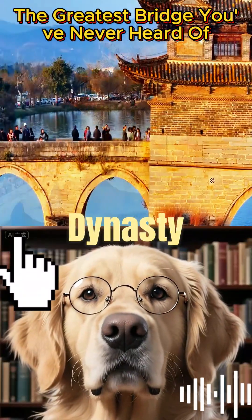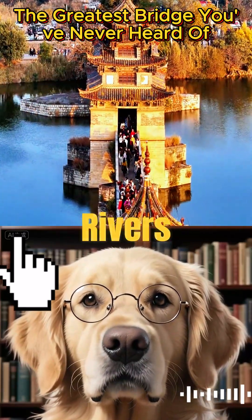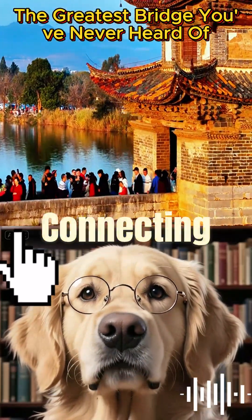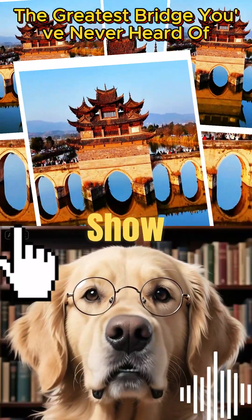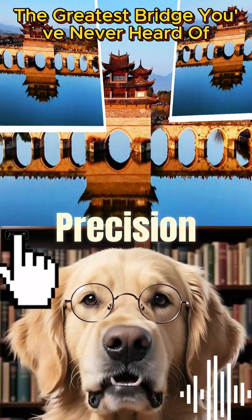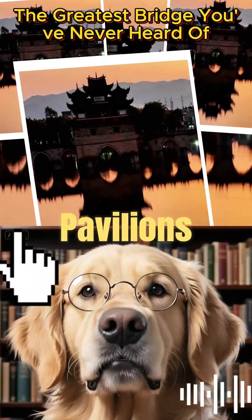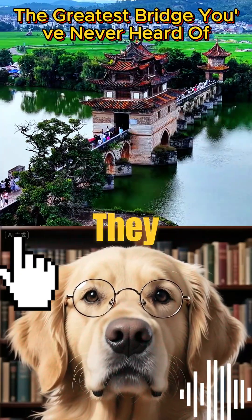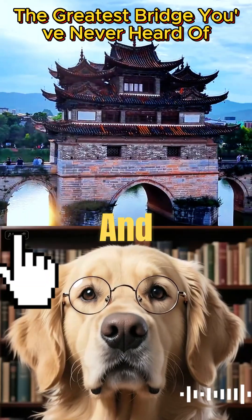Built during the Qing Dynasty in the 1700s, Xuonglong Bridge spans 148 meters across the Lu River and Ta Chong River like a dragon connecting earth and sky. Its 17 arches are not just for show — each was designed with mathematical precision to distribute weight and withstand hydraulic pressure. The three pavilions on the bridge aren't merely decorative; they served as rest stops for travelers and symbols of cultural harmony between Han and Yi ethnic groups.